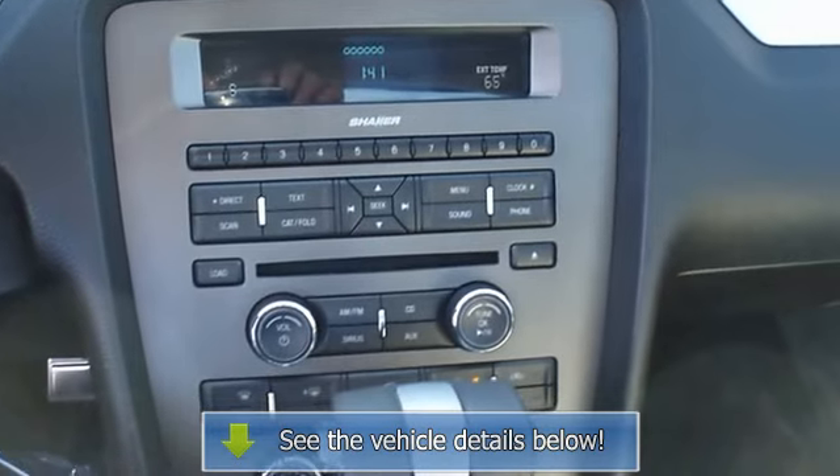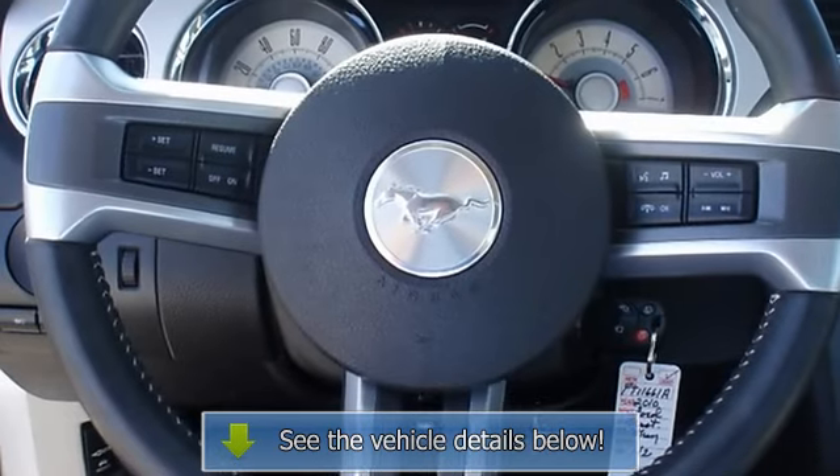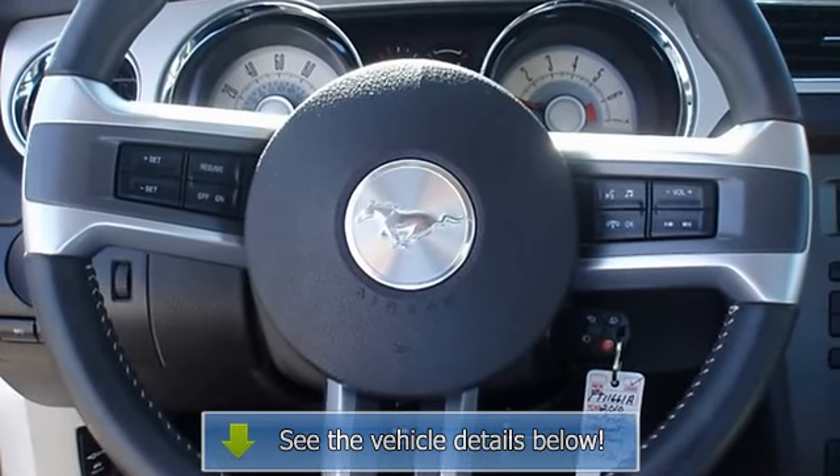All electronic components in working condition. All interior components are in good working order. A Mustang in this condition, with these options.